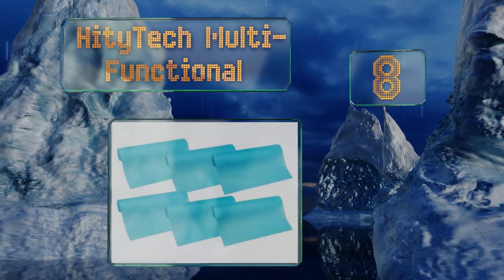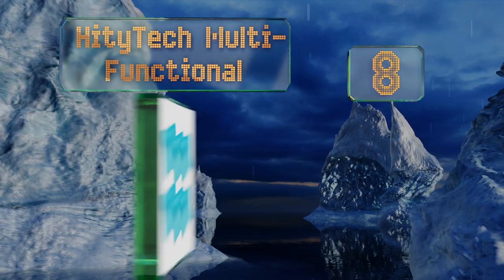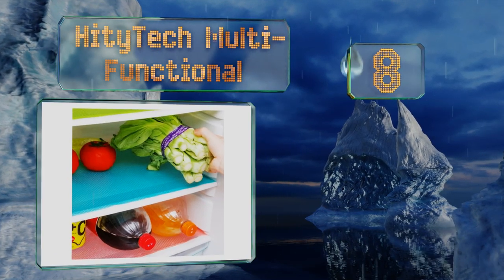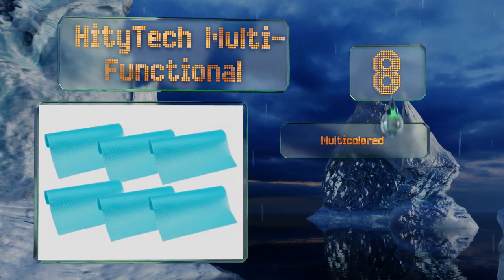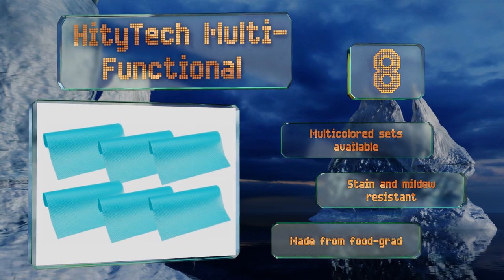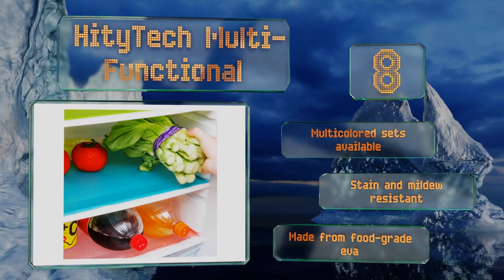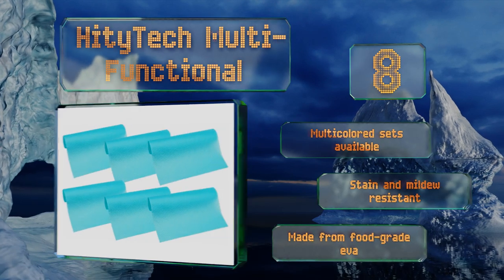Coming in at number eight, the High Detect Multifunctional are aptly named as they work equally well as placemats, fridge liners, trivets, and shelf liners. Instead of coming in a roll, they come as a pack of six pre-cut units, each measuring 17 and three-quarter by 11 and three-quarter inches. Multicolored sets are also available, and they're stain and mildew resistant. They're made from food-grade EVA.